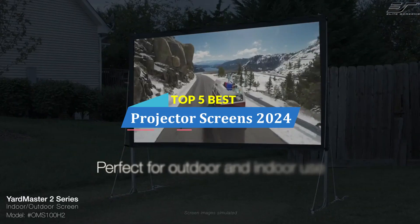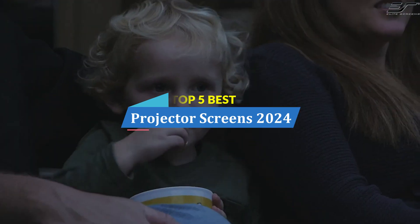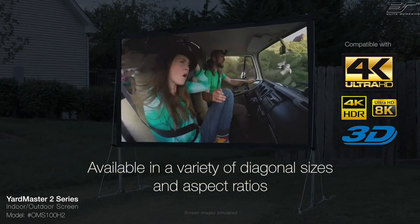In this video, we are going to show you the top 5 best projector screens of 2024 on the market. I am trying to list those based on price, quality, and more.